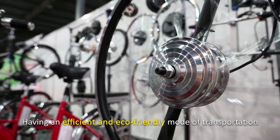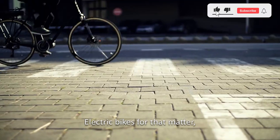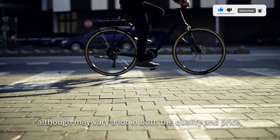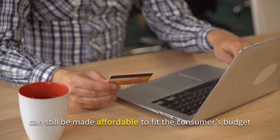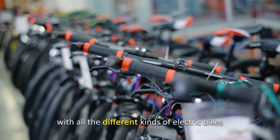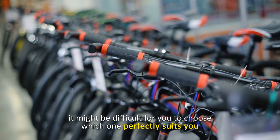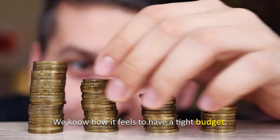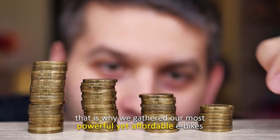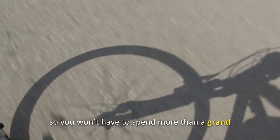Having an efficient and eco-friendly mode of transportation for less than a thousand bucks is like finding a gem. Electric bikes, although they may vary a lot in both quality and price, can still be made affordable to fit the consumer's budget. However, with all the different kinds of electric bikes present on the road right now, it might be difficult to choose which one perfectly suits you considering the specifications and cost. But no worries — we gathered our most powerful yet affordable e-bikes so you won't have to spend more than a grand.